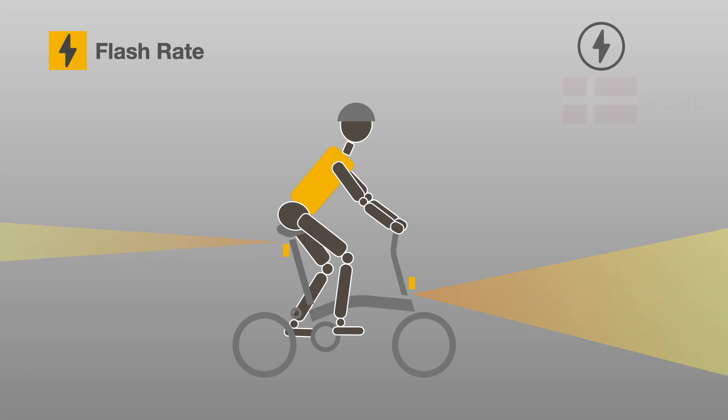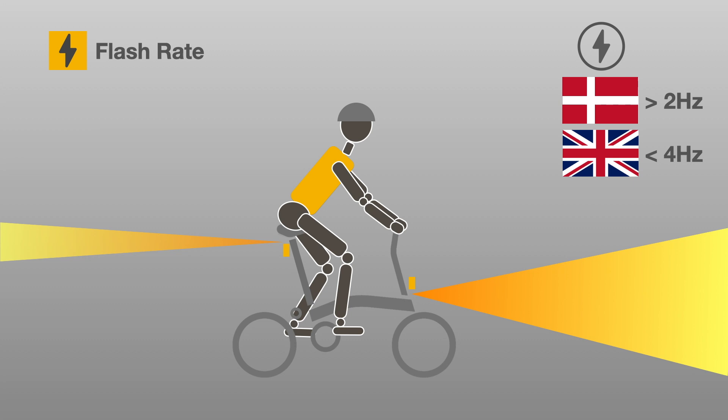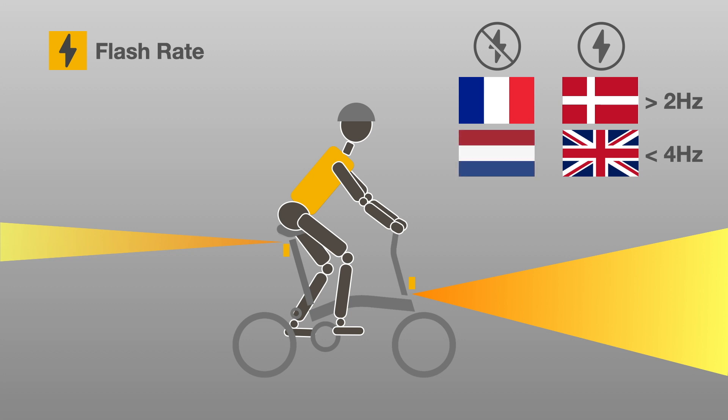For example, Denmark has a minimum flash rate of 2 hertz while the United Kingdom has a maximum rate of 4 hertz. On the other hand, no flashing lights at all are allowed in France, the Netherlands or Germany.